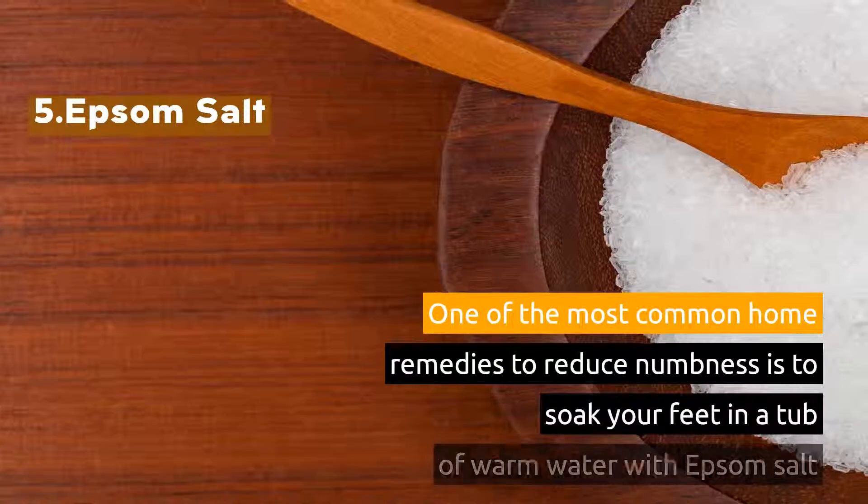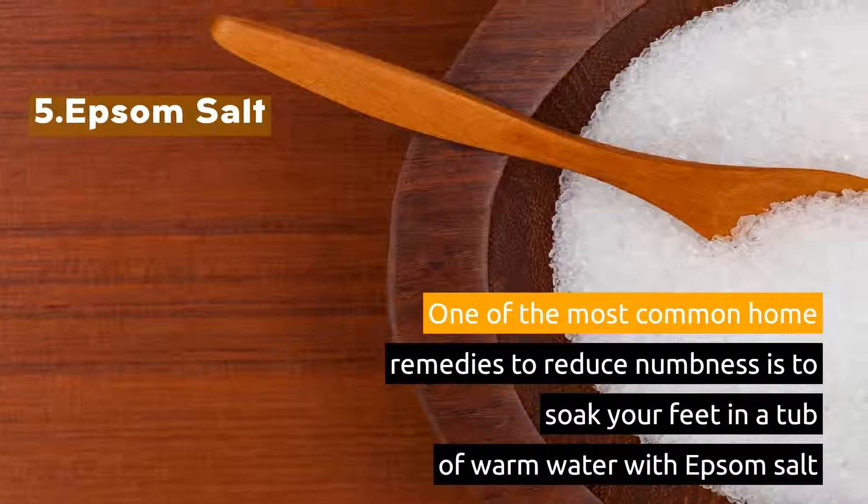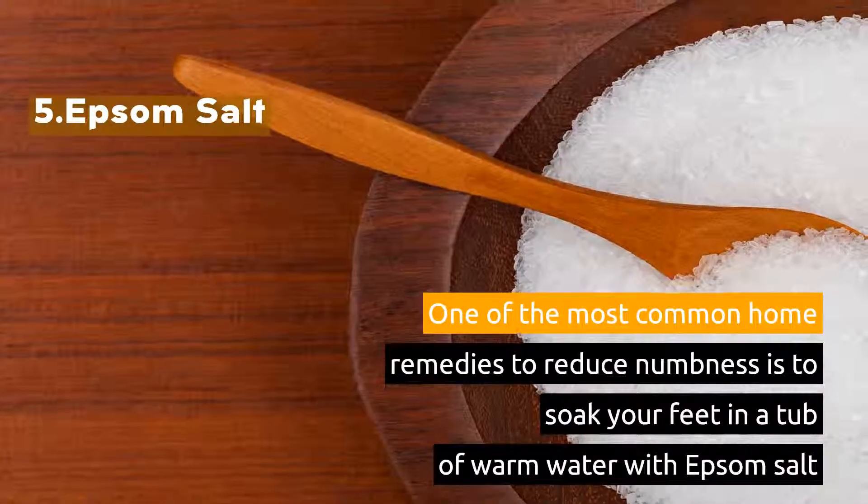5. Epsom Salt. One of the most common home remedies to reduce numbness is to soak your feet in a tub of warm water with Epsom Salt.